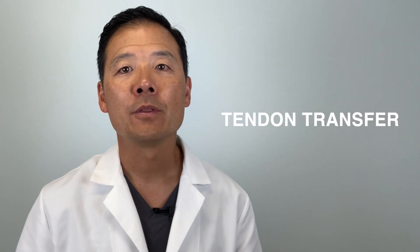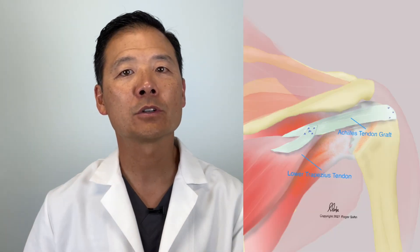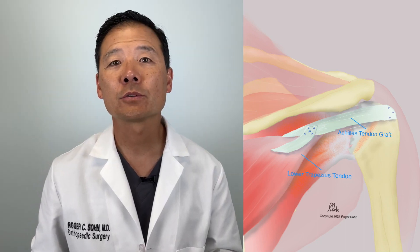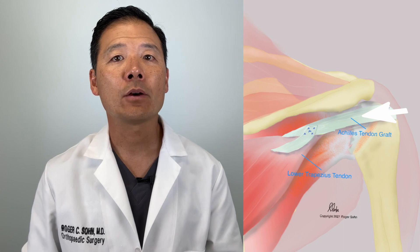Another option for those who want to regain more external rotation strength is called a tendon transfer. This option uses a redundant or extra muscle on the back called the lower trapezius muscle to power the shoulder. This tendon transfer also requires donor tendon tissue, and it requires 2 months in a special brace called an external rotation brace. These types of surgery require over 5 months to fully recover, but for those who want to regain strength — especially in external rotation — they can be worth the time and effort investment.